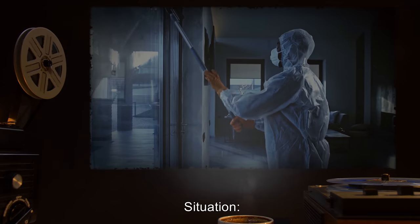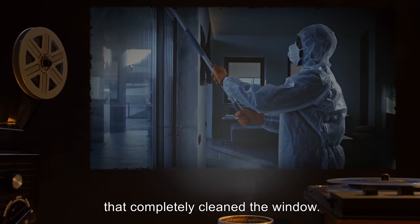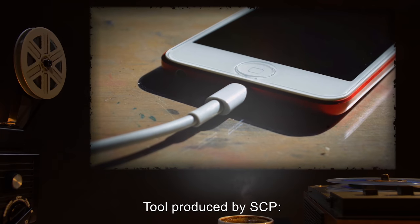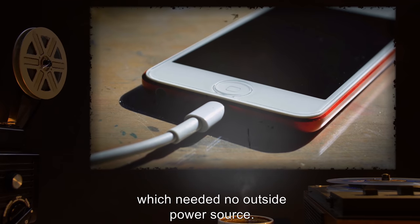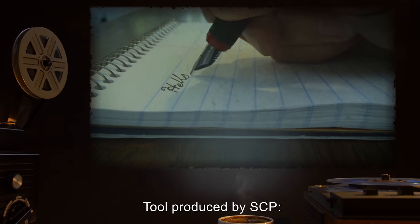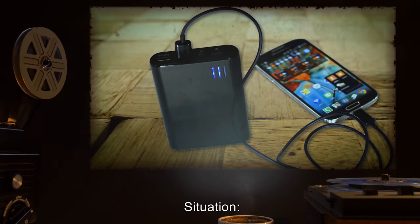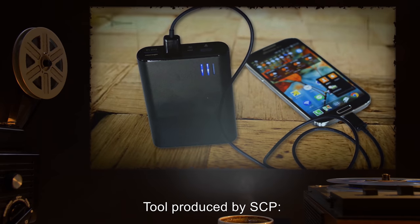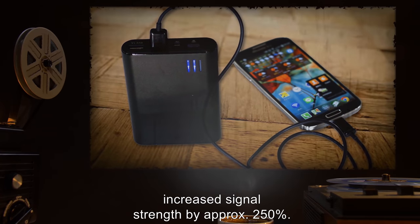Situation: A dirty window. Tool produced by SCP: A nozzle that sprayed a mixture of soap and water that completely cleaned the window. Situation: An uncharged iPod. Tool produced by SCP: The iPod end of the charging cord, which needed no outside power source. Situation: A blank sheet of standard computer paper. Tool produced by SCP: A pen filled with a seemingly infinite supply of black ink. Situation: A Samsung cellular phone. Tool produced by SCP: A small device that, when attached to the phone, increased signal strength by approximately 250%.